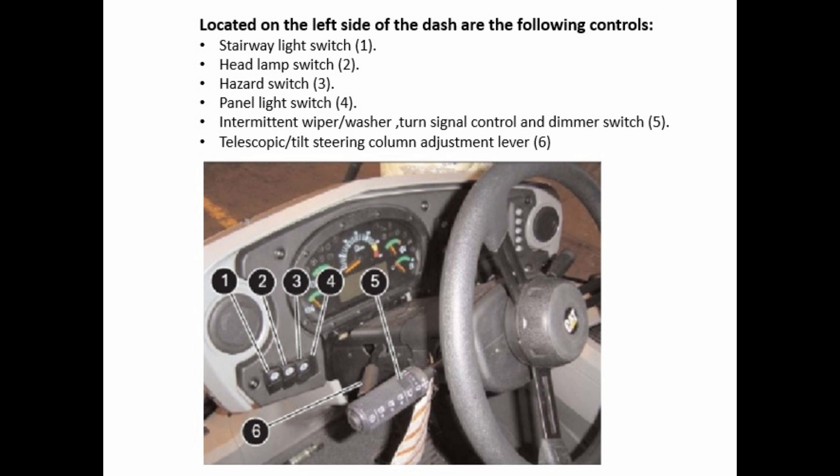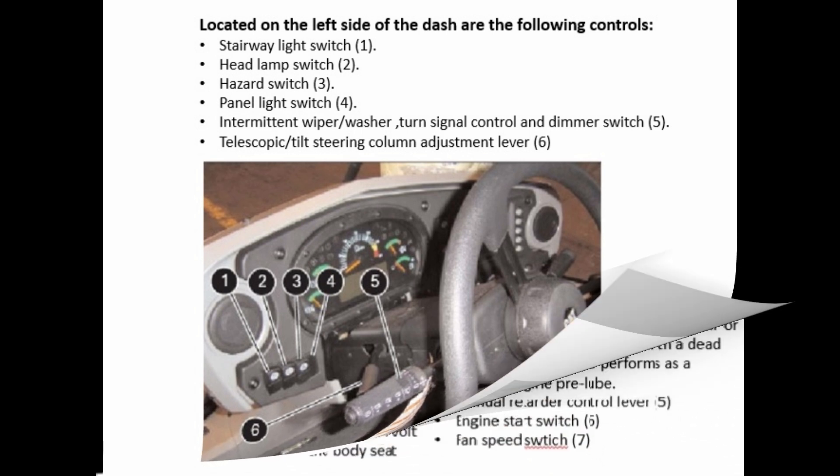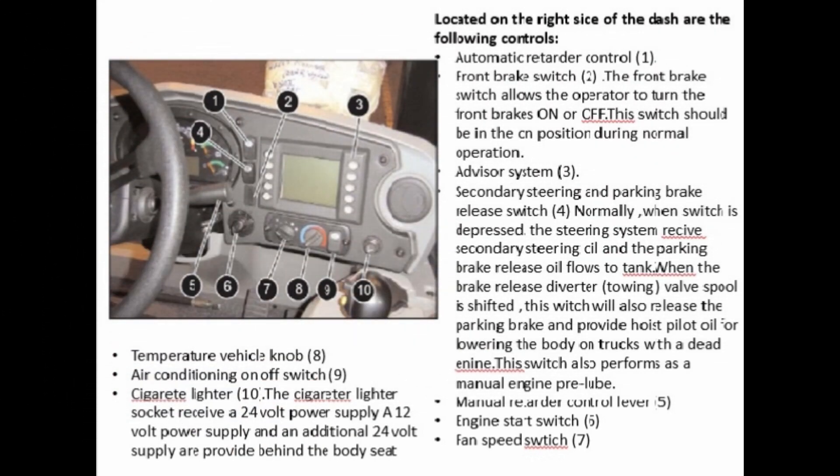Headlamp switch (2), hazard switch (3), panel light switch (4), intermittent wiper/washer, turn signal control, and dimmer switch (5). Telescopic tilt steering. Located on the right side of the dash are the following controls.